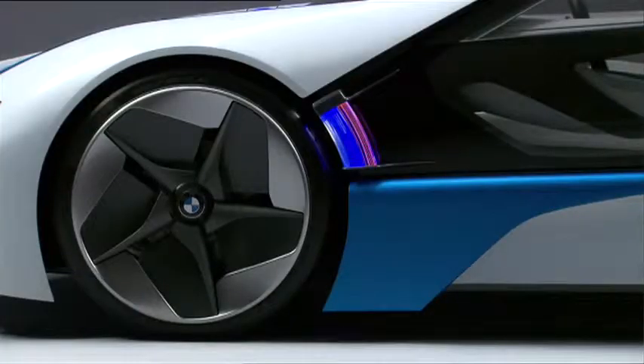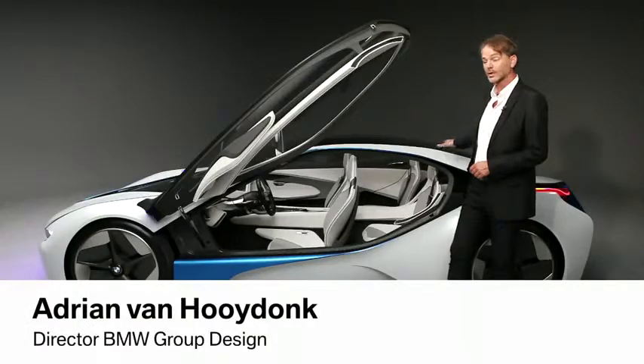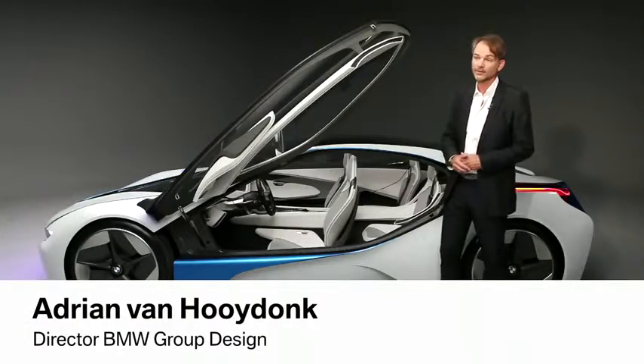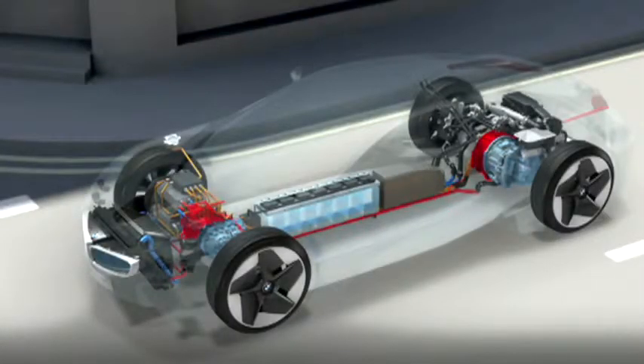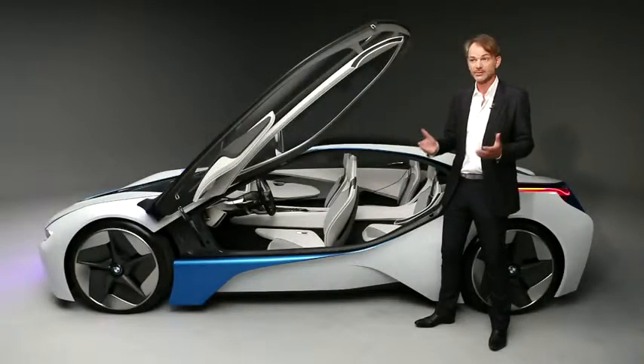It has a three-cylinder engine in the back, and it has electric drive also on the rear axle, as well as on the front axle. So with that, the vehicle can drive without any noise or without any emission. It can drive under electric power, and it can also drive under both the diesel engine power and the electric drive.